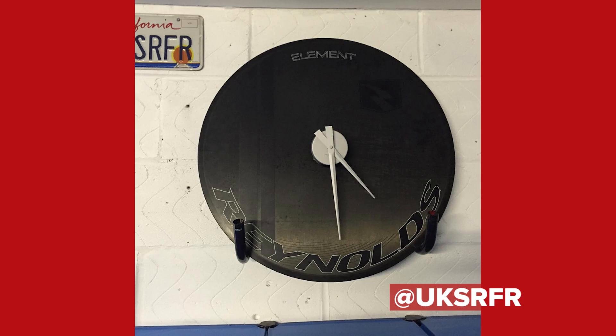It's time now for hack slash bodge of the week. We're going to start with this one from UKSRFR, who unfortunately broke his Reynolds disc wheel but, not wanting to just chuck it out, fashioned it into a rather fashionable wall-mounted clock, mounted using some handlebars. How good does that look? A lot of people have paid quite a lot of money to have that in their house. Hack or bodge? That's a definite hack. Looks amazing.